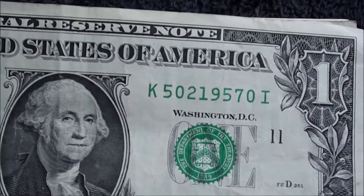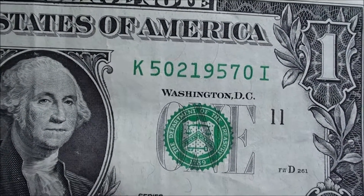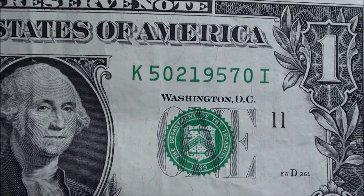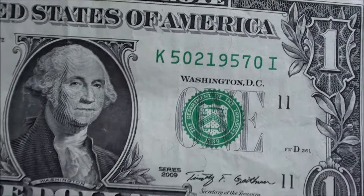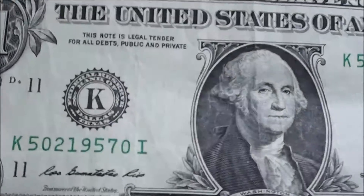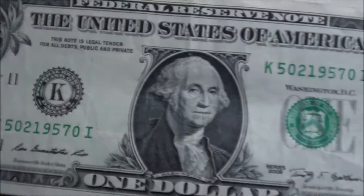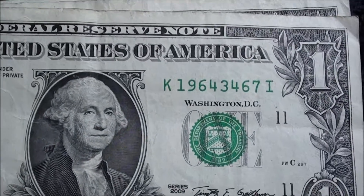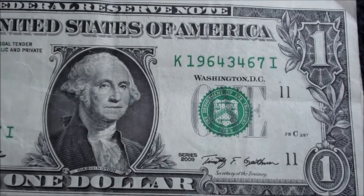This one was cool — May 2nd, 1957, so it's the month, the day, and the year: 50219570. Series 2009, K — Dallas, Texas. That was cool. And then here's just the birth year, 1964, on a 2009 note.